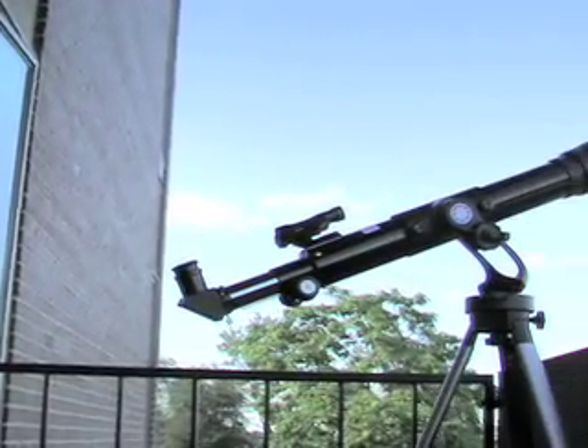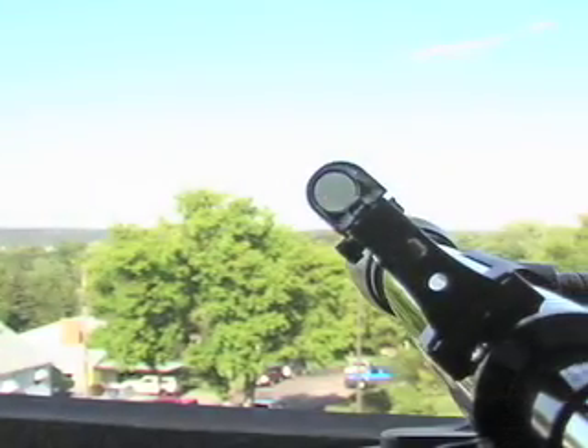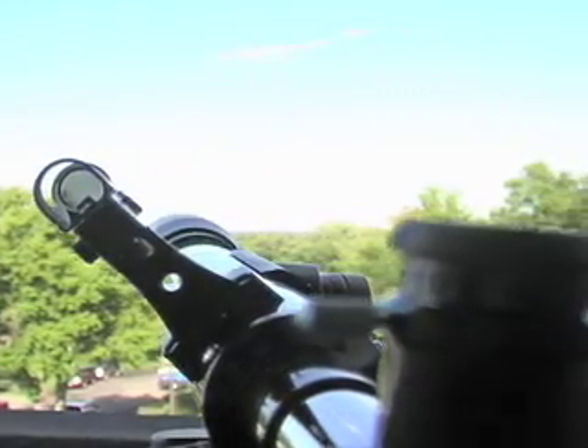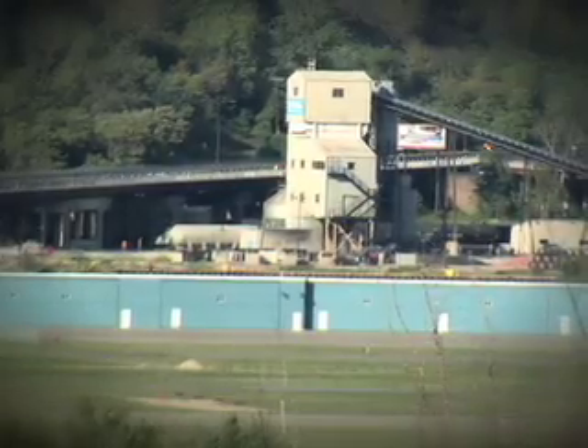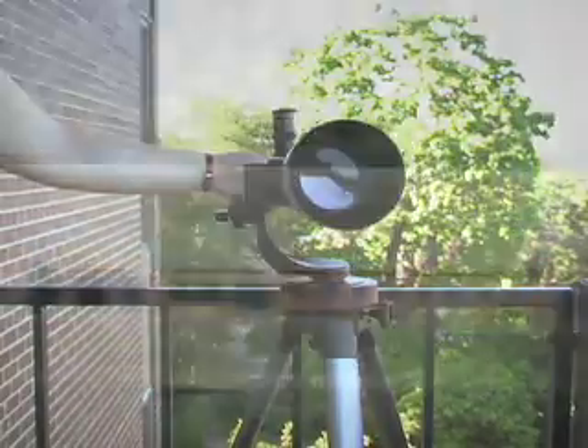Packed with famed Meade optical quality and value, this is a $100 day-and-night telescope, but you pay just a small fraction of that here. For landscape and nature viewing, the Meade Telestar has a big 60mm objective, offering sharp, bright images from afar. You can literally scan and see for miles.